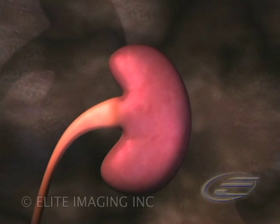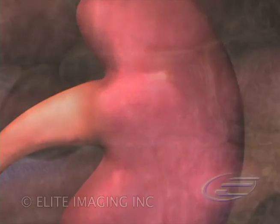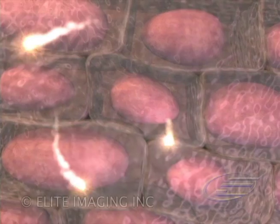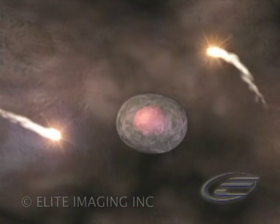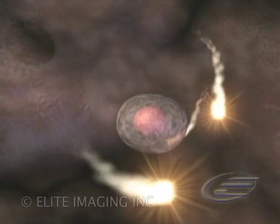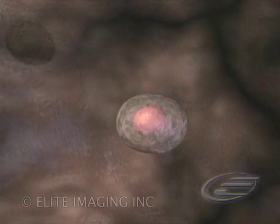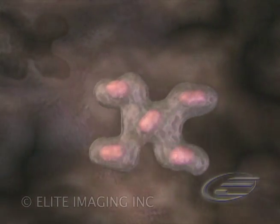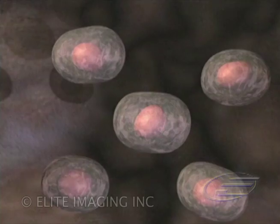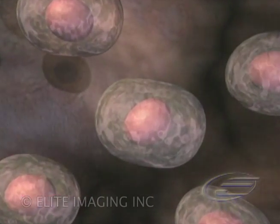Precursors of human red blood cells depend almost exclusively on the renal production of the hormone erythropoietin for proliferation, differentiation, and survival. Burst-forming unit erythroid cells need erythropoietin to proliferate and differentiate into colony-forming unit erythroid cells. In turn, colony-forming unit erythroid cells need erythropoietin to survive.